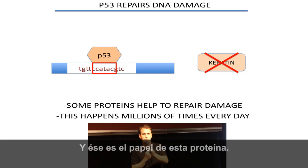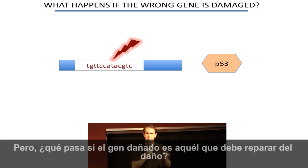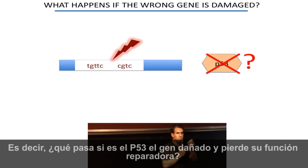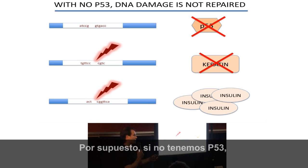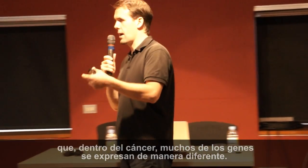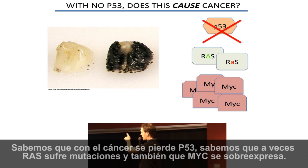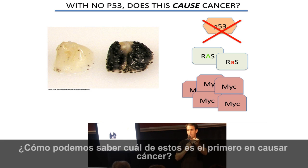The repair processes that the cell has are actually very efficient. But what happens if the P53 gene itself gets DNA damage and loses its function? If we have no P53, nothing can come and repair the damage. If another bit of damage happens, this continues — and if another piece of damage happens, it continues further. We know from lots of studies that within cancer, many genes are differently expressed. We know cancer loses P53, sometimes RAS is mutated, and sometimes MYC is overexpressed. How do we figure out which one actually caused the cancer in the first place?